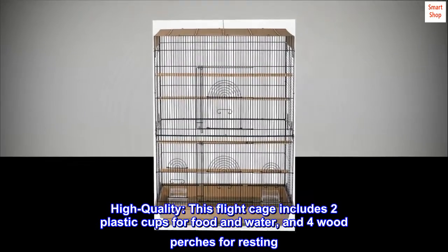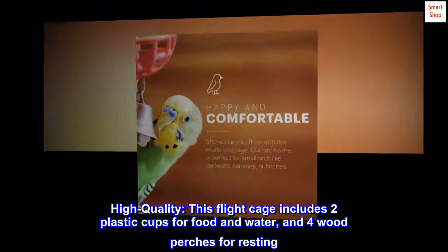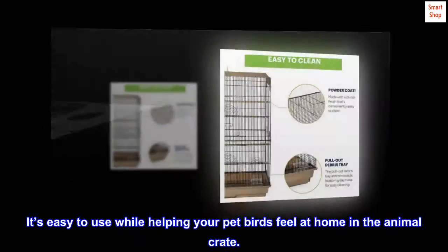High quality — this flight cage includes two plastic cups for food and water, and four wood perches for resting. It's easy to use while helping your pet birds feel at home in the animal crate.